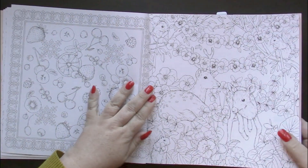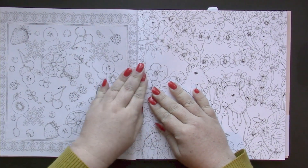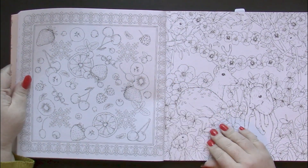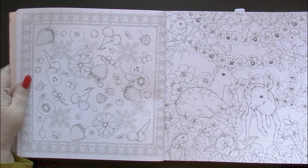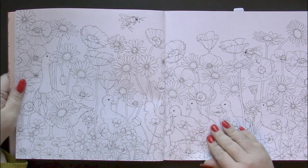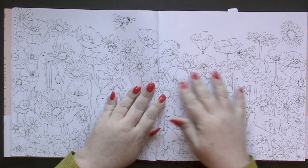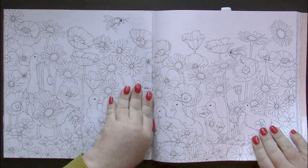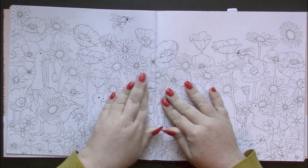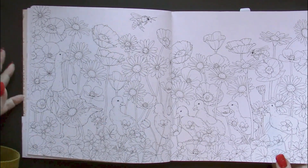One thing I'm wondering about is the spine. The spine is going to have to be broken for this to lay flat, because it's just glued binding. That's a little annoying, because this is a double-sided spread and the picture just goes straight across. You're going to have to break the spine there, but after some use it should be all right.